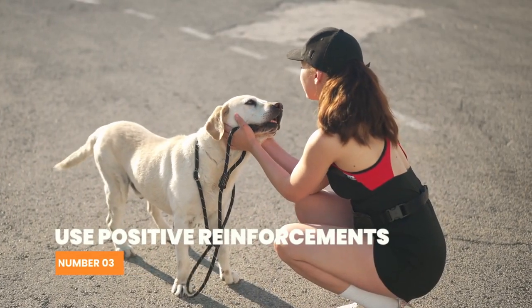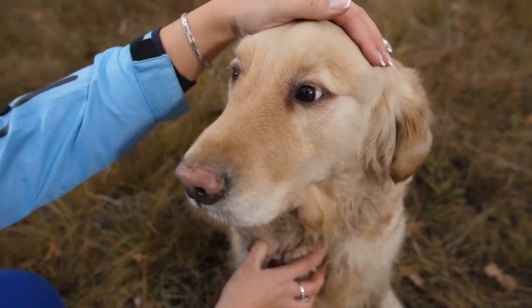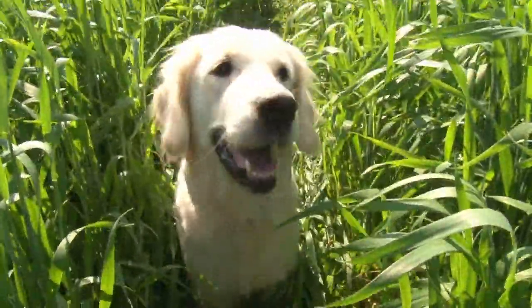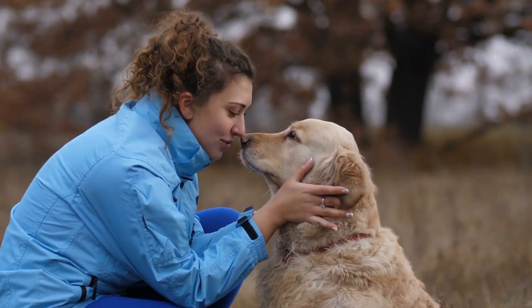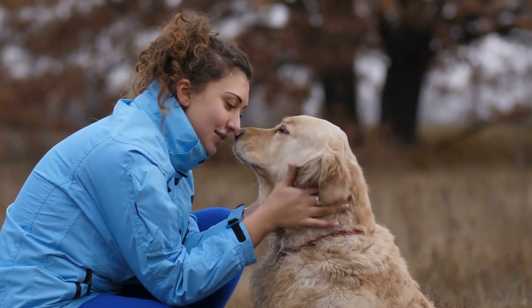Number 3: Use positive reinforcement. Positive reinforcement is a crucial aspect of potty training. Praise and reward your Labrador with treats and verbal praise every time they go potty in the designated spot. This will help your dog understand that going potty outside is a good thing. Make sure to use consistent language when praising your dog, such as "good boy/girl" or "well done."